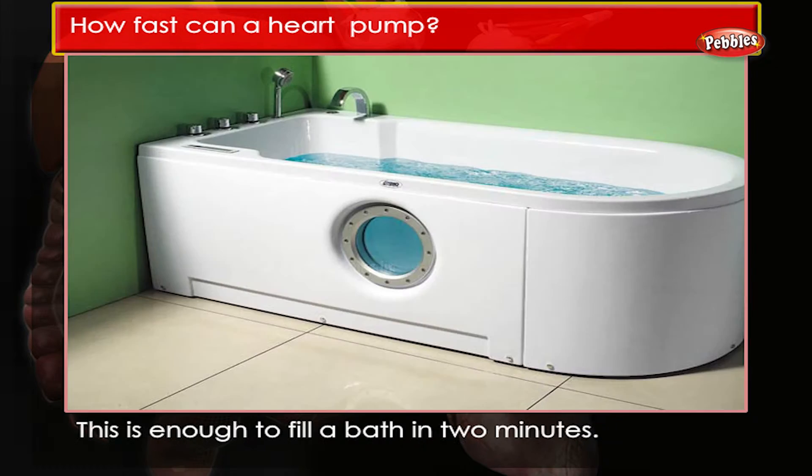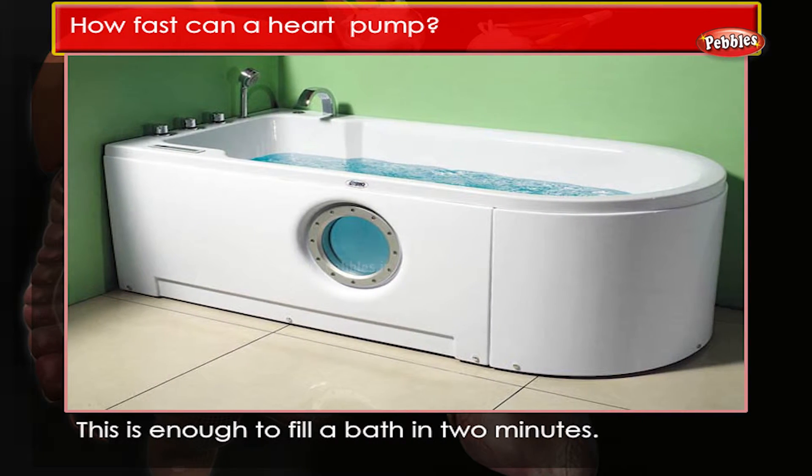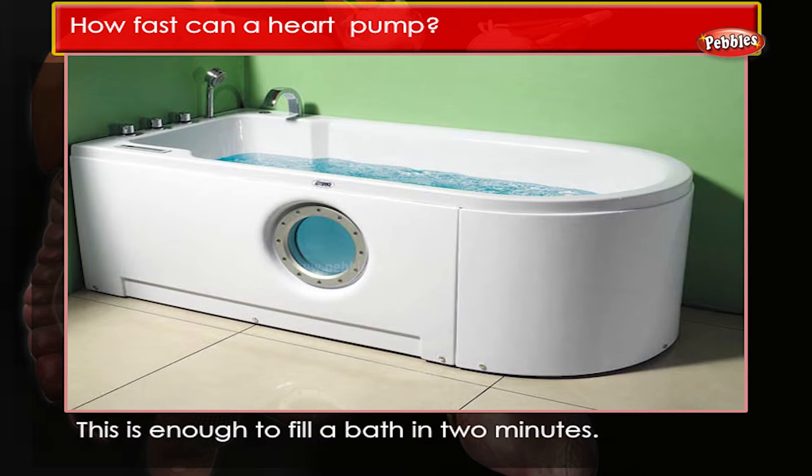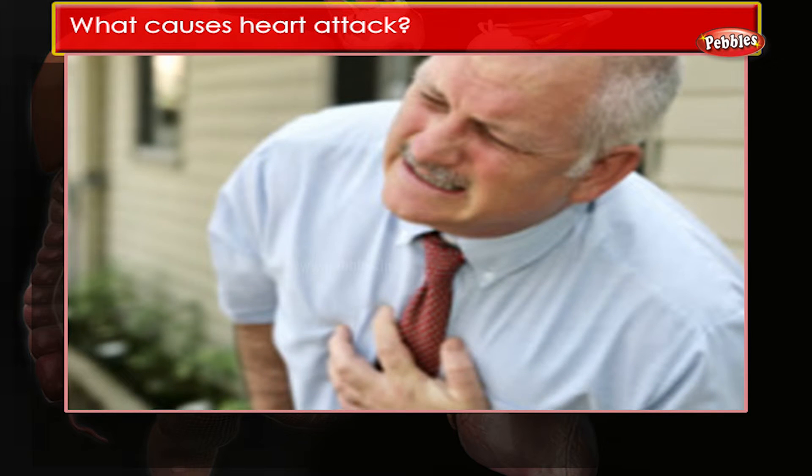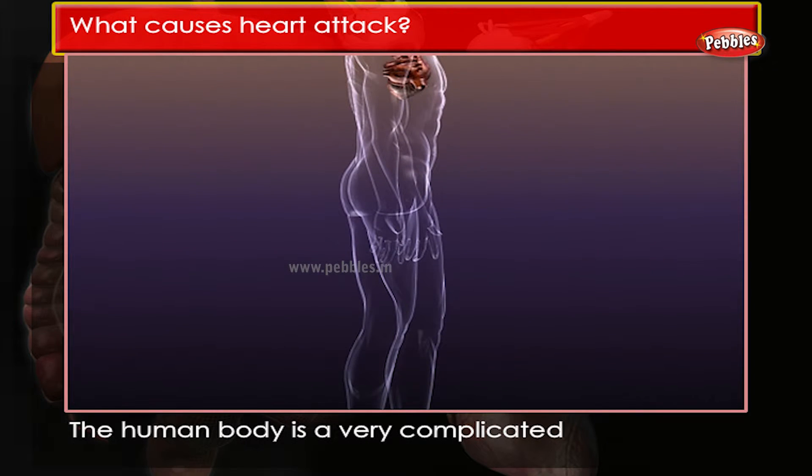How fast can a heart pump? When you are very active, your heart can pump 90 liters of blood each minute. This is enough to fill a bath in two minutes.